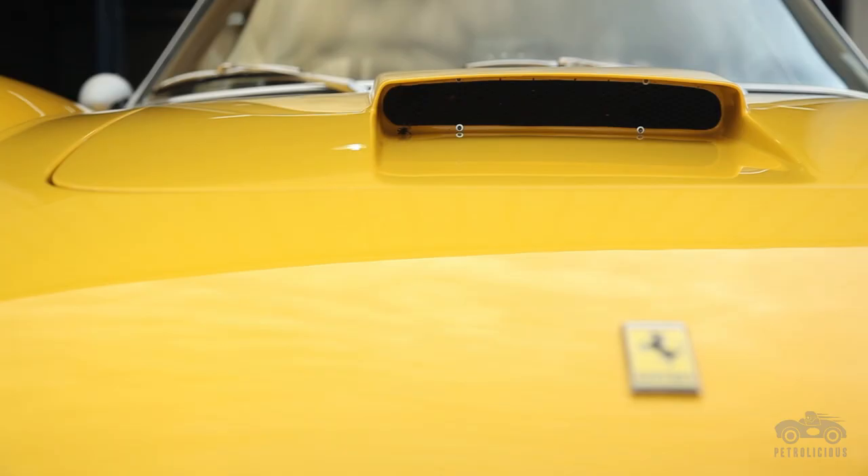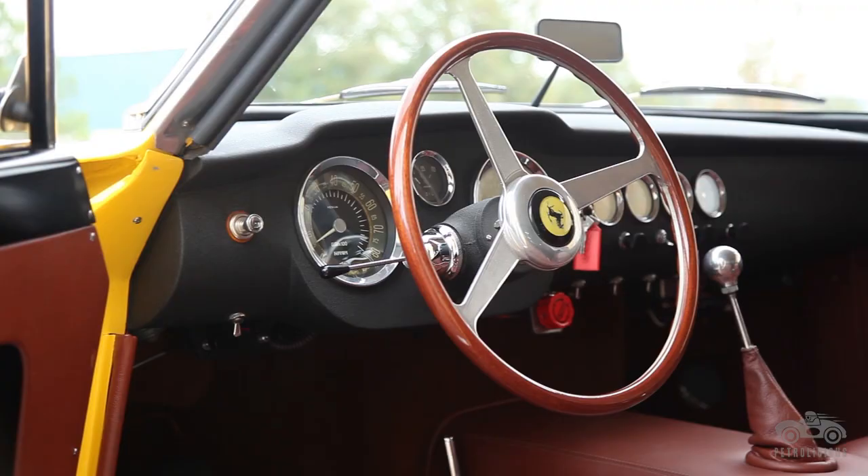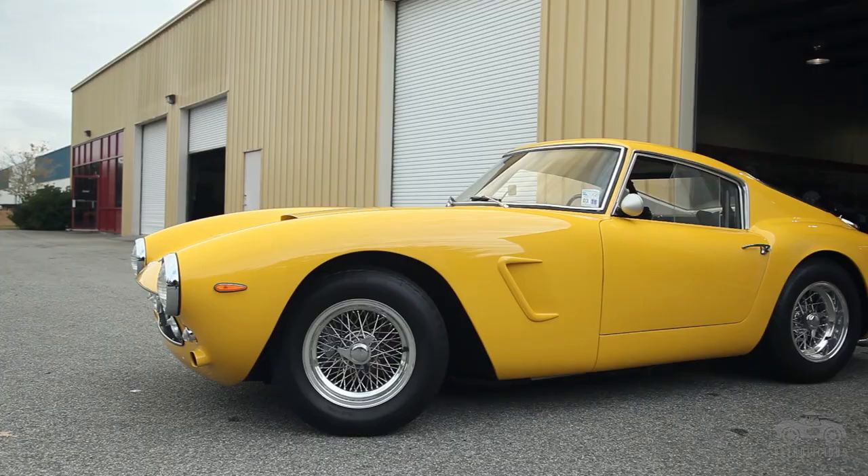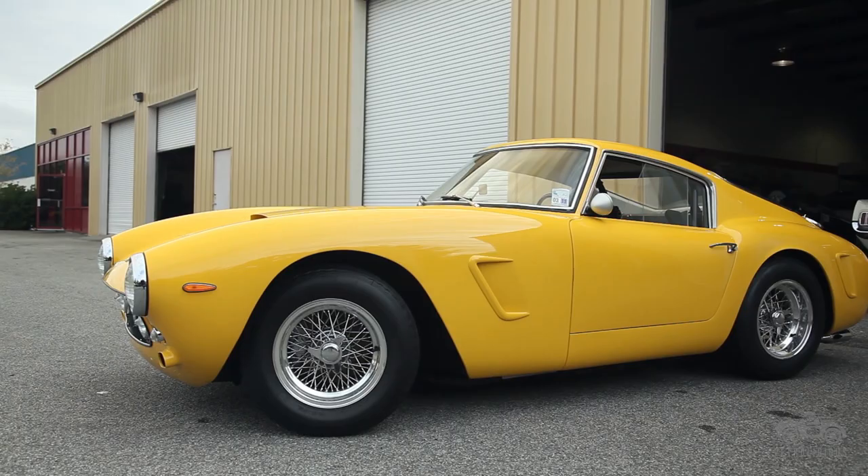Especially the older Ferraris. There are some of the older Ferraris that I've worked on where at the end of a long day, when everything is done, I just stop and look at the car — just the shape. But that's just the beginning.